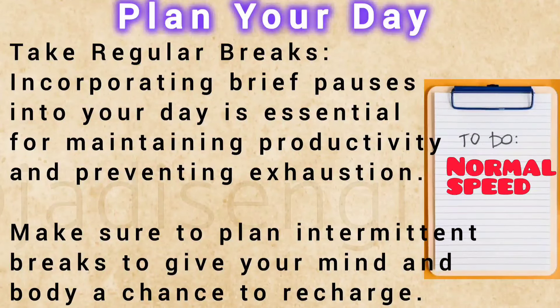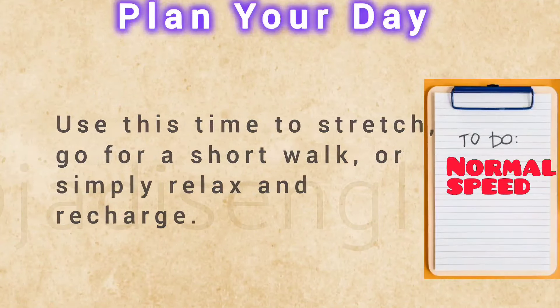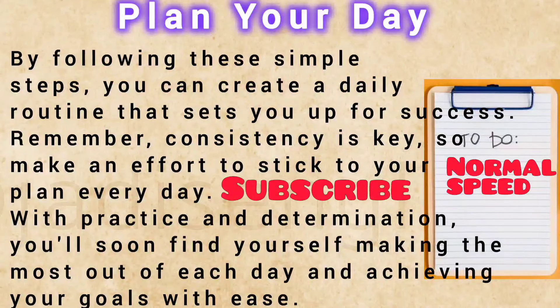Take regular breaks. Incorporating brief pauses into your day is essential for maintaining productivity and preventing exhaustion. Make sure to plan intermittent breaks to give your mind and body a chance to recharge — use this time to stretch, go for a short walk, or simply relax. Reflect and adjust. At the end of the day, take a few moments to reflect on what you accomplished and what could have been done better. Use this feedback to adjust your planning and improve your productivity for the future. By following these simple steps, you can create a daily routine that sets you up for success. Remember, consistency is key, so make an effort to stick to your plan every day. With practice and determination, you'll soon find yourself making the most out of each day and achieving your goals with ease.